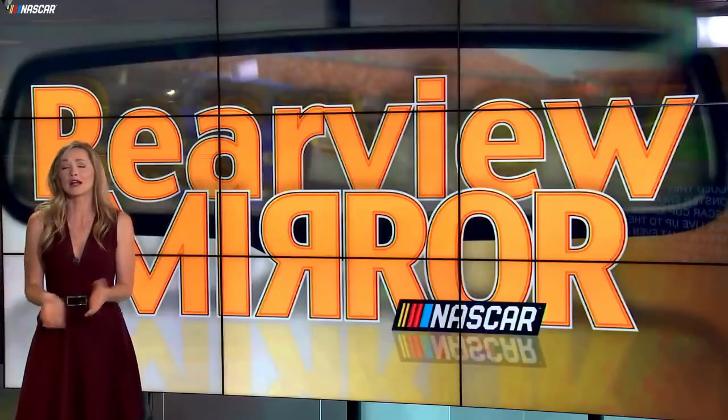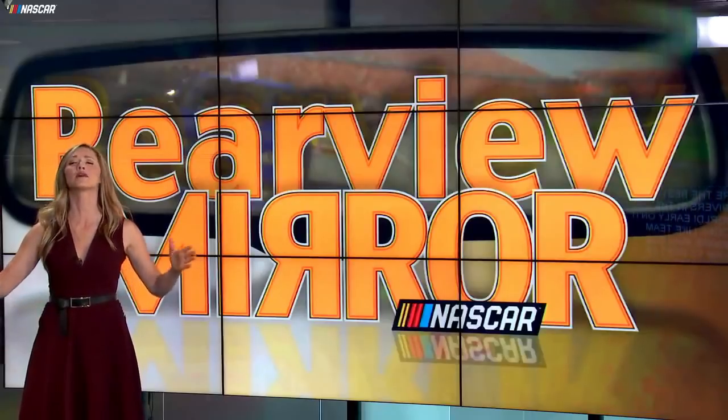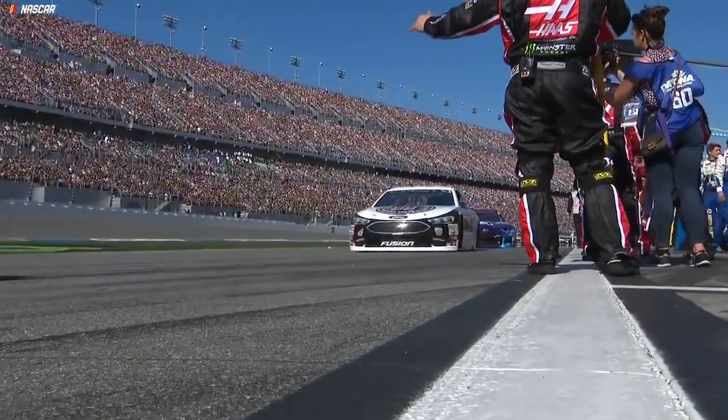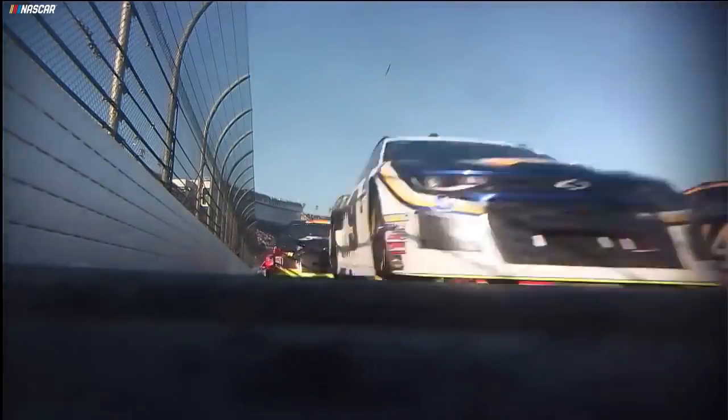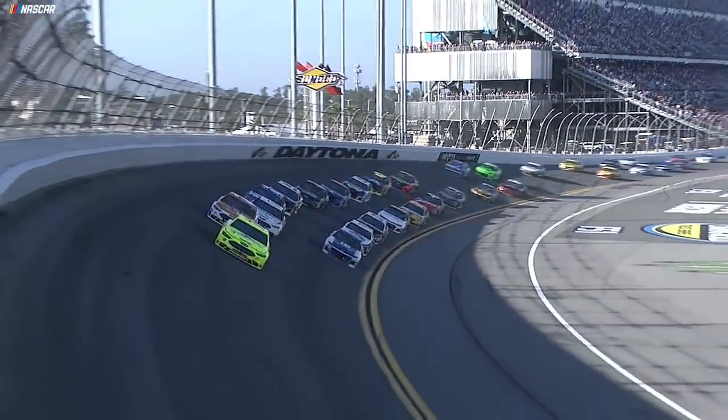Would the Monster Energy NASCAR Cup Series race live up to the hype? Is that even a question? These are the best drivers in the world! Early on, it looked like Team Penske was the team to beat as their Ford power plants laid down some blistering speed, with young Ryan Blaney leading 118 laps on the day.